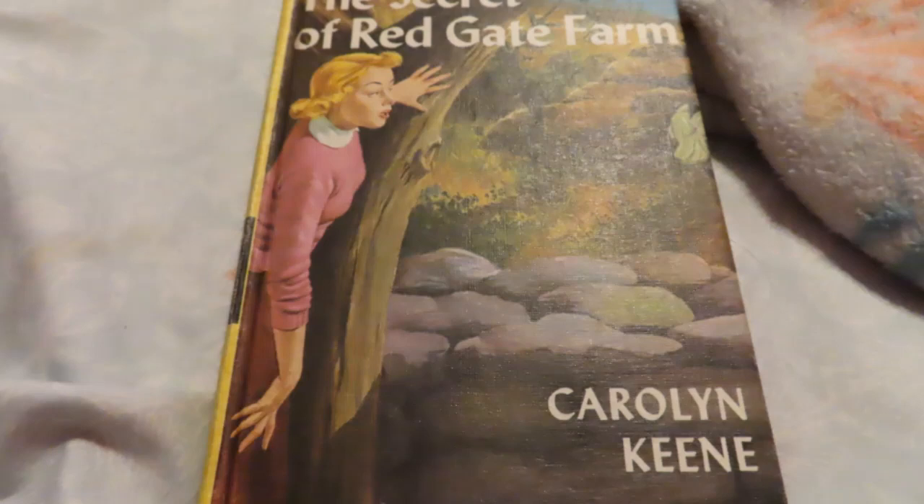"Oh, Nancy," teased George. "There you go again, dreaming up another mystery." Nancy's blue eyes sparkled as she thought of the prospect. The young sleuth had already solved several cases — some of them for her father, Carson Drew, a famous criminal lawyer. Among the cases on which Nancy had worked were The Secret of the Old Clock and The Secret of Shadow Ranch.